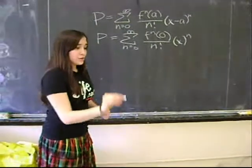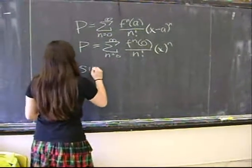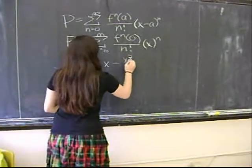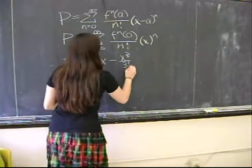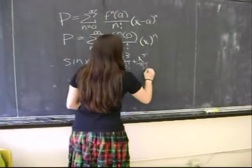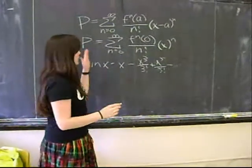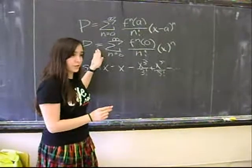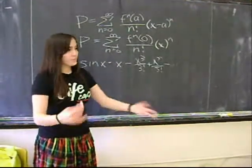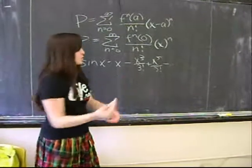Now, for sine x, there's a Maclaurin series, which is the same as the Taylor series, only a equals zero. So then we'll have the sum of terms to infinity of the nth derivative at zero over n factorial times x to the n. The Maclaurin series for sine x goes like this: x minus x cubed over 3 factorial plus x to the fifth over 5 factorial, etc. When we approximate a curve with our polynomial, we're going to have a certain amount of error, because you have a certain number of terms and then you have terms left.